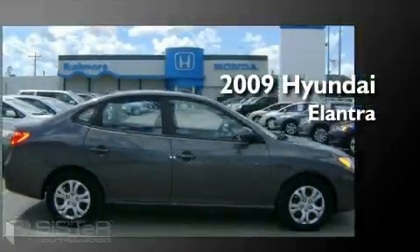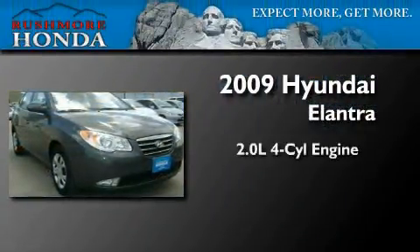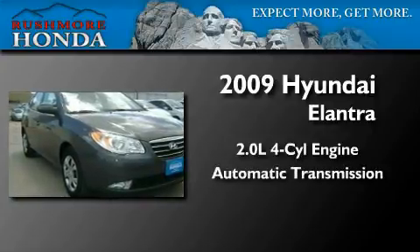This is a 2009 Hyundai Elantra. It features a 2.0-liter four-cylinder engine and an automatic transmission.